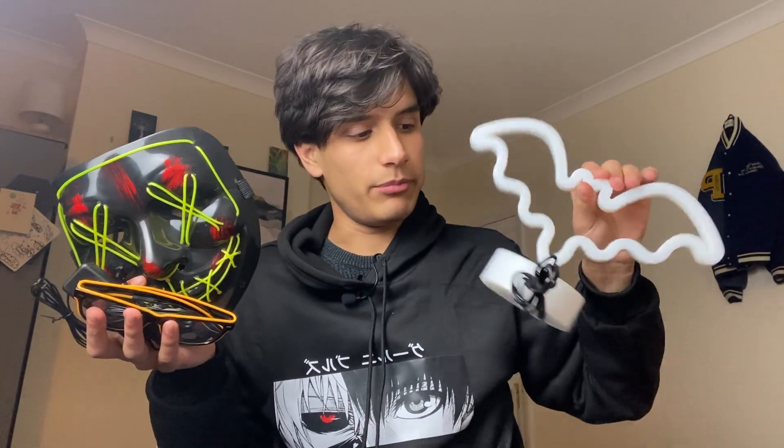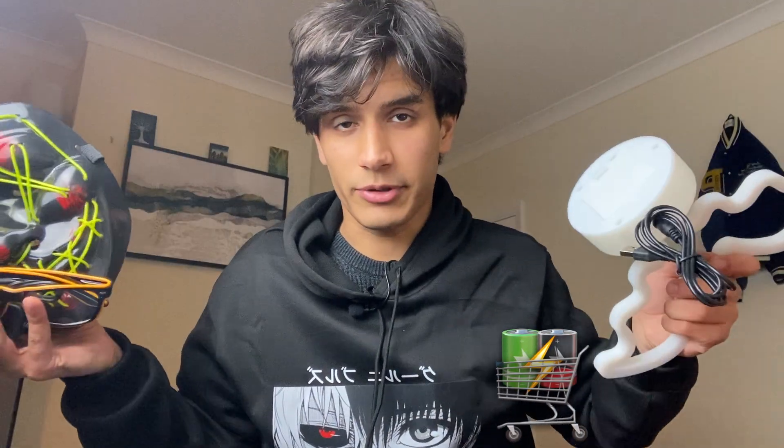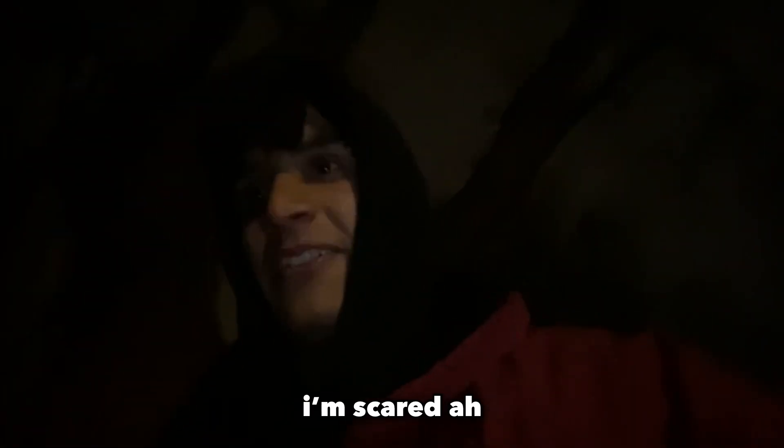Ruthless jump rope! I'll test it out later, but I definitely need to buy batteries for these bad boys. Let's go shopping. We're outside — it looks pretty spooky. I was scared as hell.